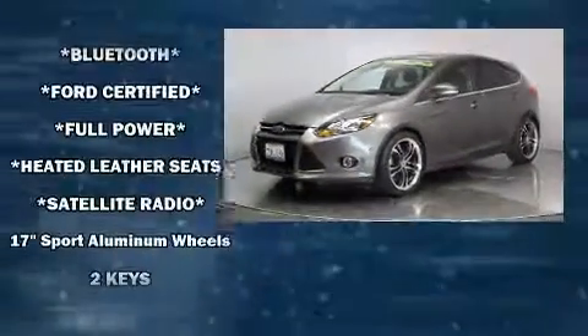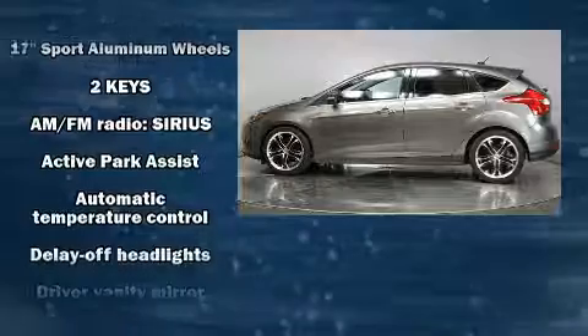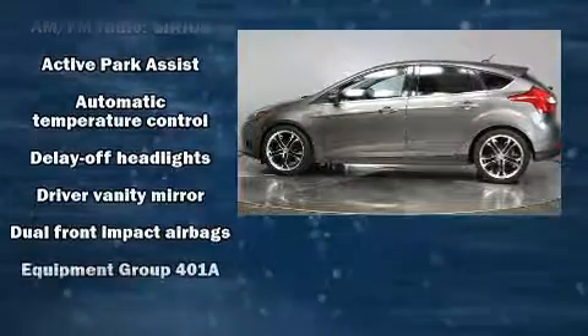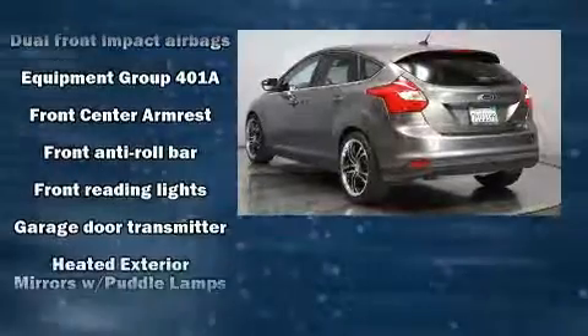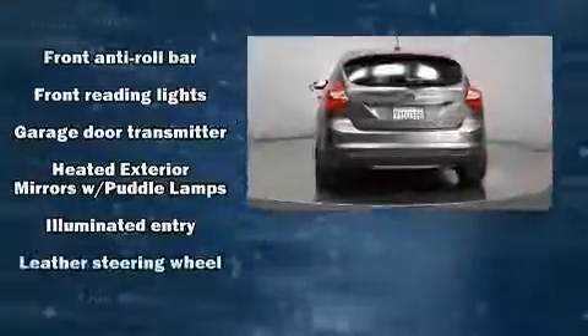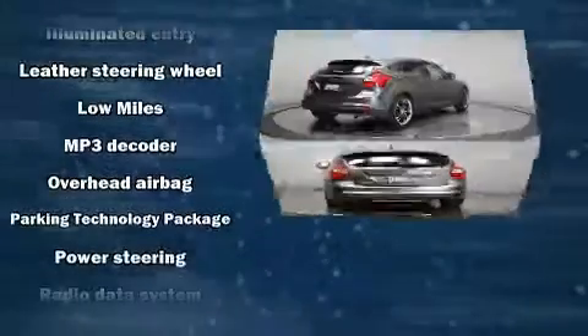Ford also prioritized safety and security by including dual front impact airbags, head curtain airbags, and four-wheel disc brakes with ABS. Electronic stability control stands out as a technologically savvy innovation, keeping you better connected to the road.